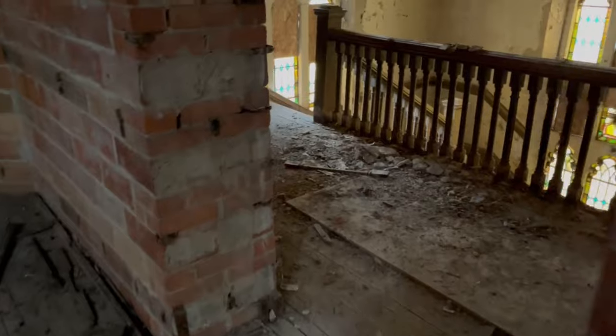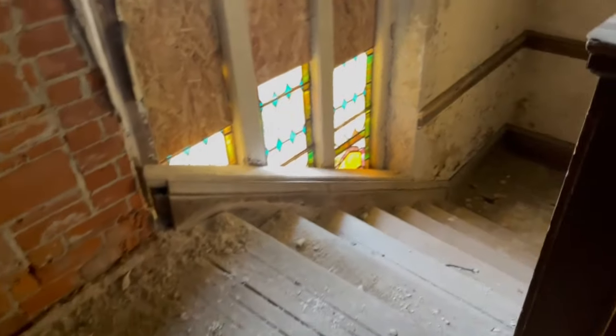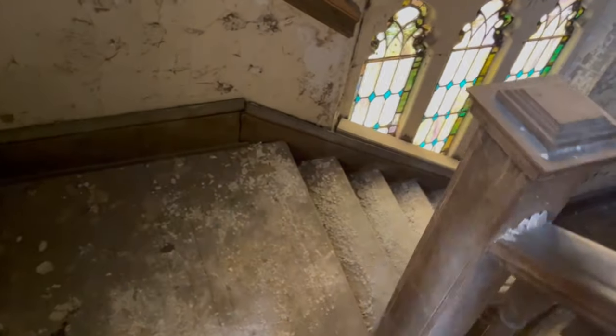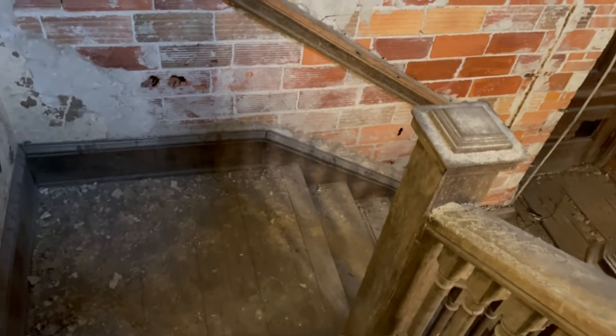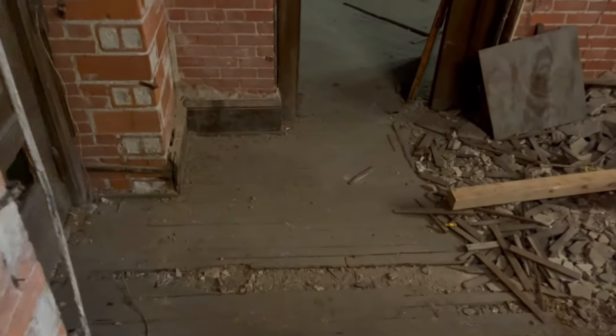Are these steps safe over here to go down? I guess we'll find out. It's remarkable how well the wood has lasted. It's a little sketchy but I did make it. It does look like there's kind of holes over here. All the benches down here — the pews, I should say.